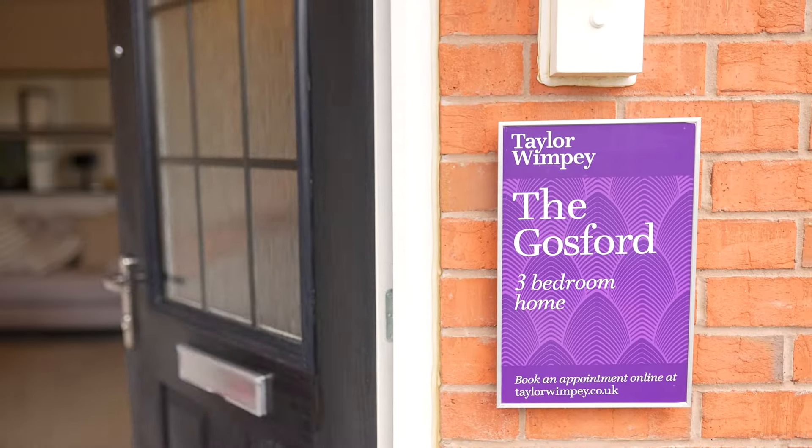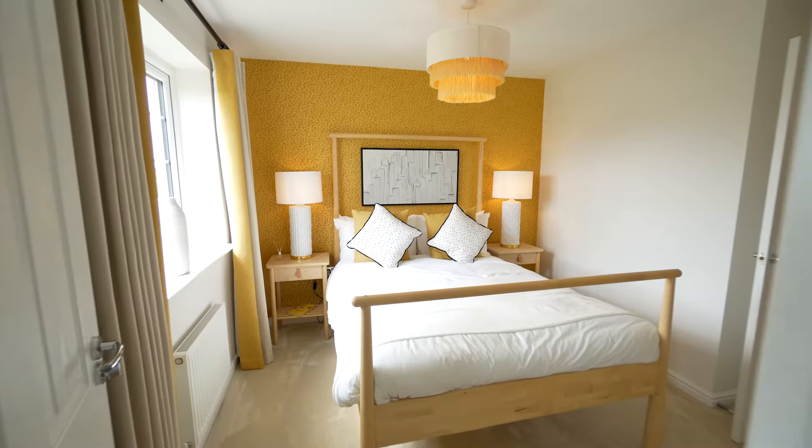Hi, I'm Melissa and I'd like to welcome you to our Gosford home. Let's take a look around and see what makes this three-bedroom home so special.